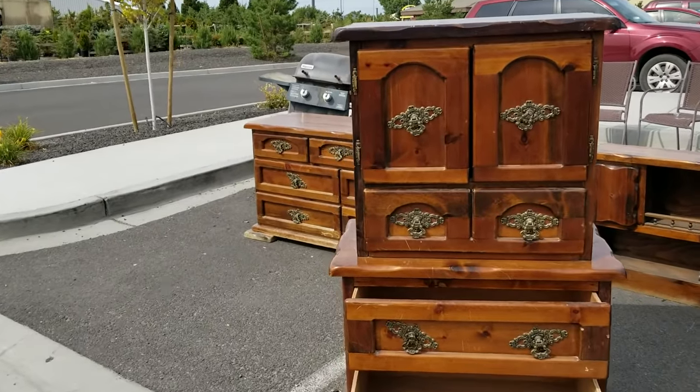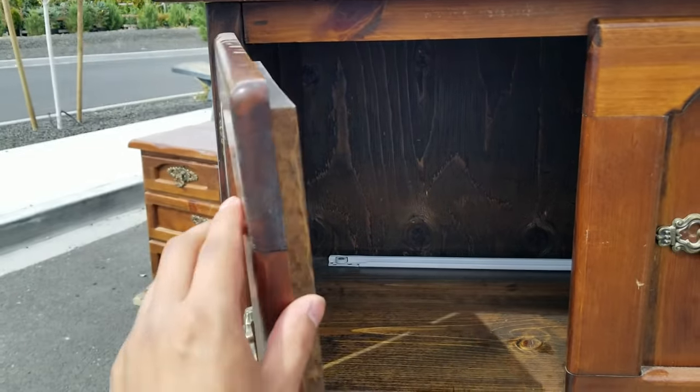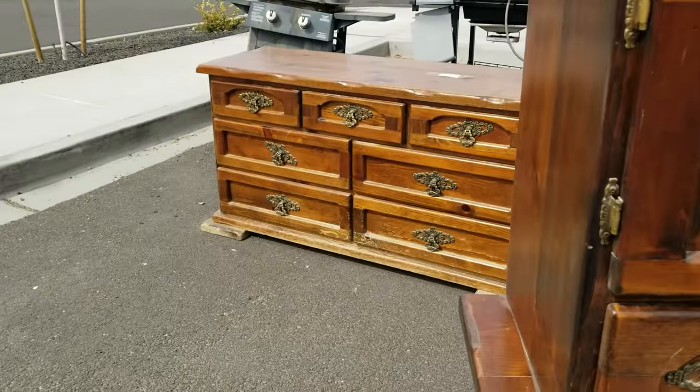The first section I hit up at thrift stores is the furniture section. Sometimes they'll have incredible pieces, but they are hot items and they will sell fast, so you have to act rather quickly.